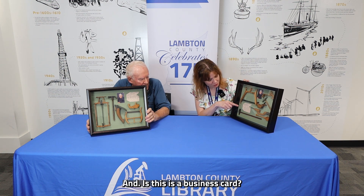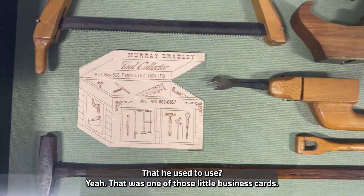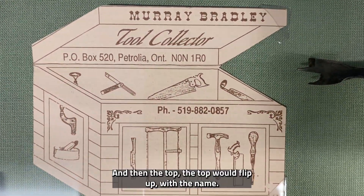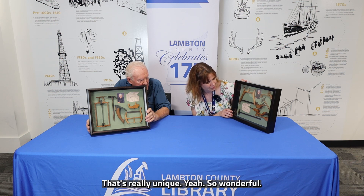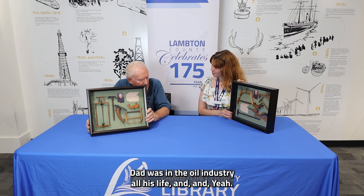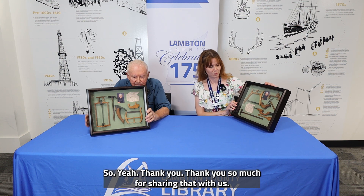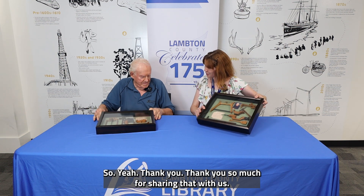Is this a business card? Yeah, that was one of those little business cards. I love it — it's shaped like a toolbox and the top flips up with the name inside. That's really unique. Dad was in the oil industry all his life. Thank you so much for sharing that with us.